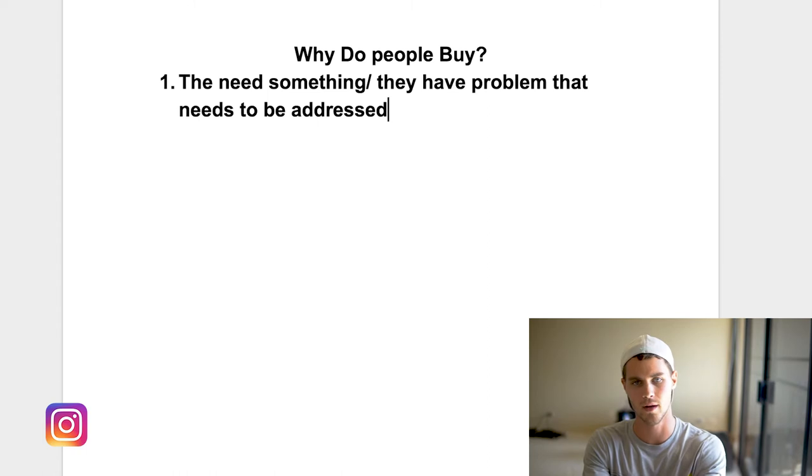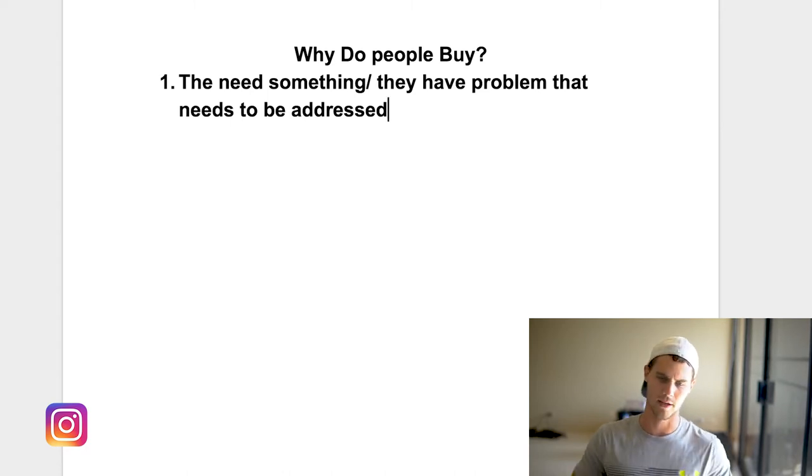From that problem, you also have to pose a solution. Basically, you're hitting somebody's pain point — you're saying, hey, we know that this sucks, but here's our solution. It's the hero that comes to save the day, and that's how you're able to make a sale.